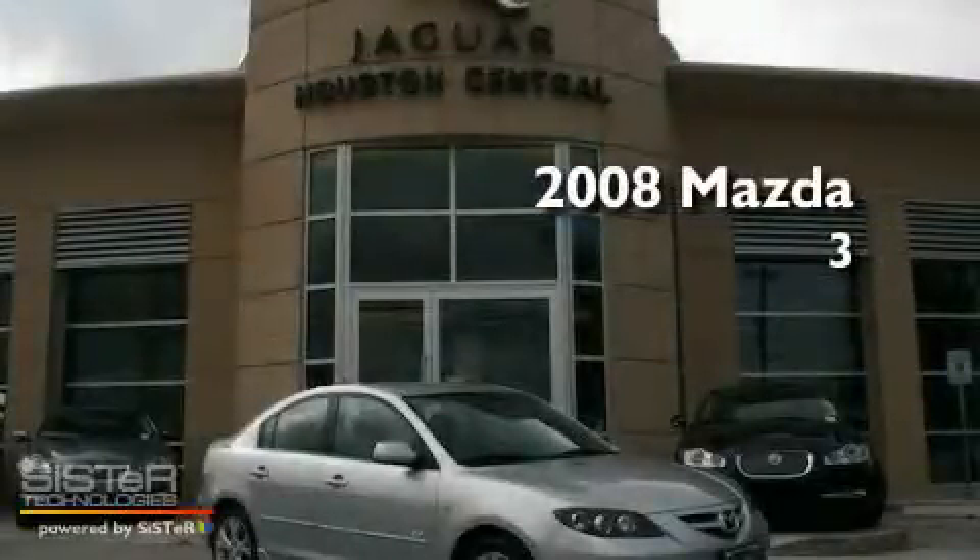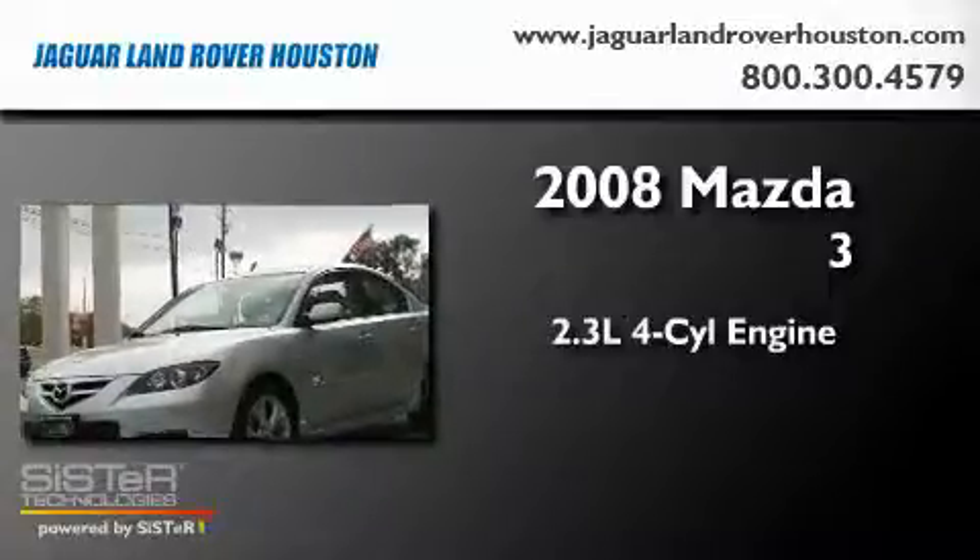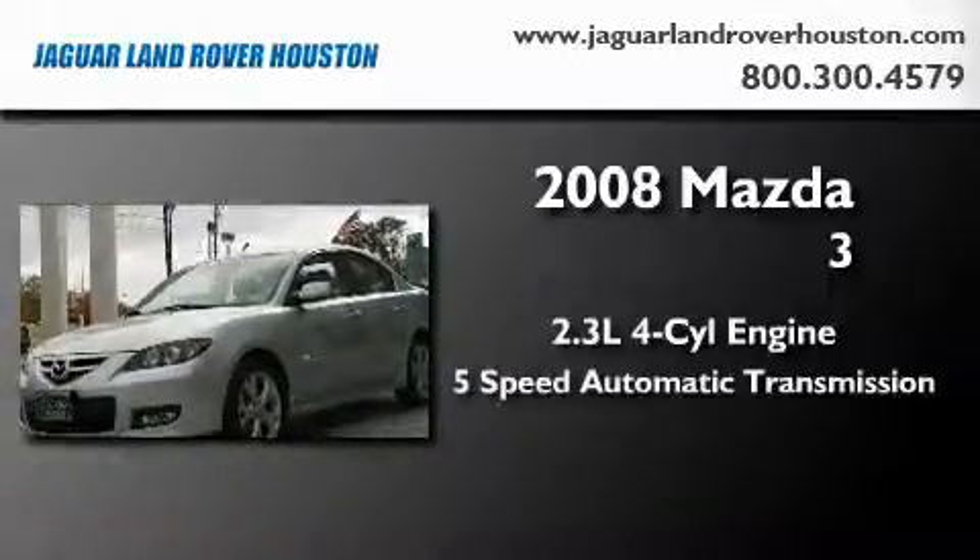This is a 2008 Mazda 3. It features a 2.3-liter 4-cylinder engine and a 5-speed automatic transmission.